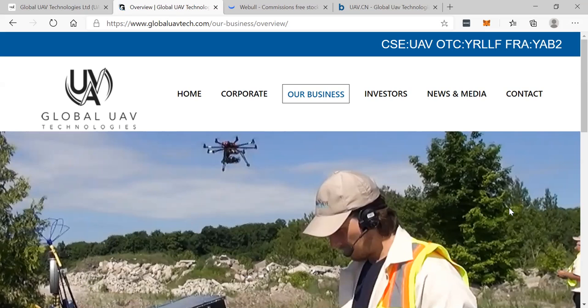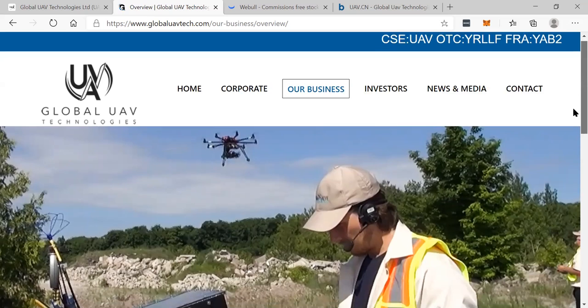The symbol in Canada is UAV, the symbol in America is YRLLF, and in Frankfurt, Germany, it's YAB2.